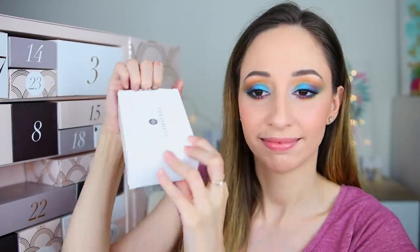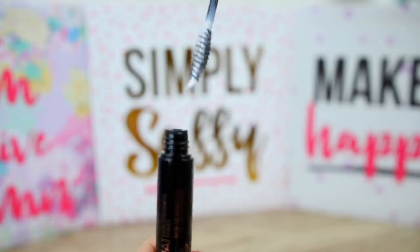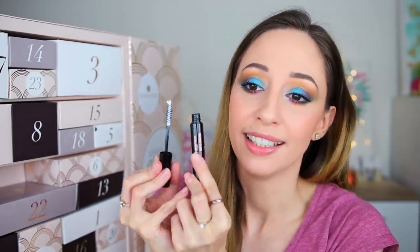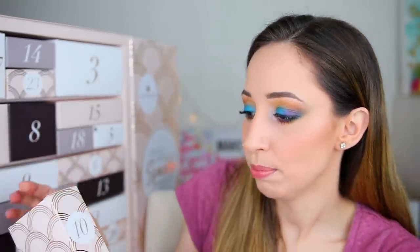Box number nine — I thought it was a face serum but I was not even close. This is the Lash Extending Primer by the brand Mana Kadal. We have 8 grams of product. It comes with a spoolie so it's definitely something for your lashes — maybe a mascara primer or a lash conditioner. Let me know if you have some information about this product.